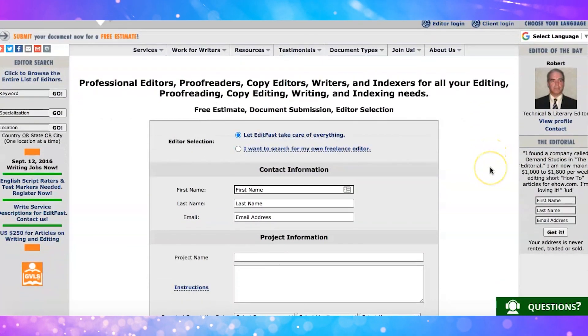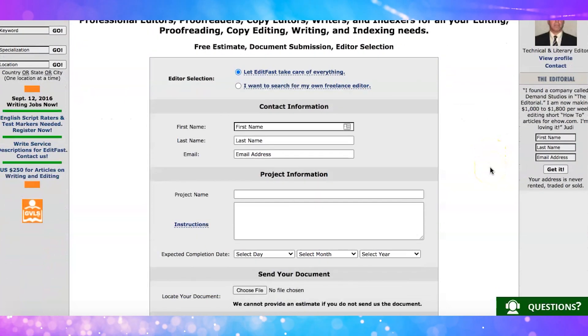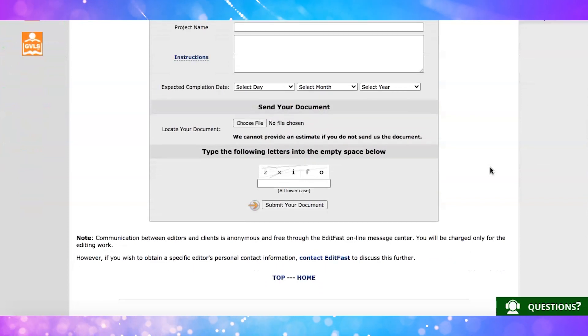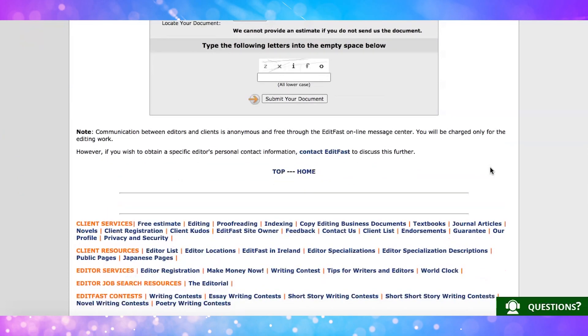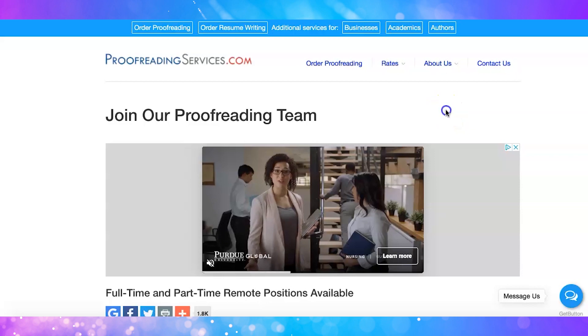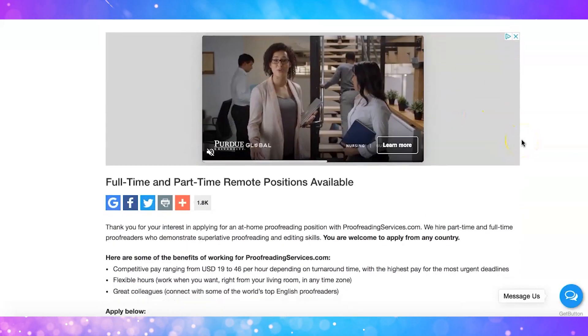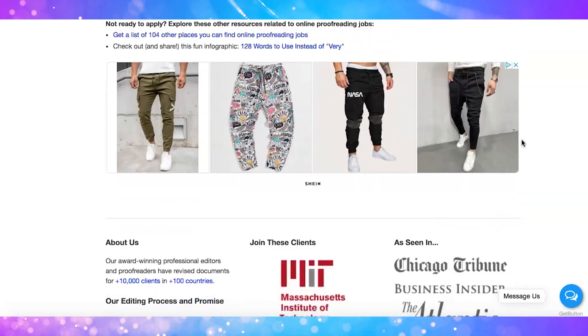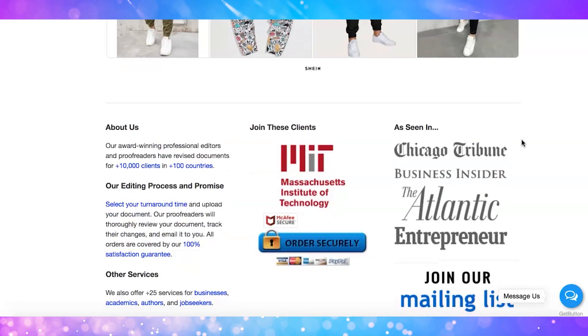Website number six is called Edit Fast. You can build a proofreader resume with Edit Fast to receive proofreading job notifications in your inbox, then apply for jobs that meet your requirements. Website number seven is called Proofreading Services. You can apply from any country — it's an excellent place to work if you need flexible hours. They have a short test and you need to score at least 95% or above. They pay between $19 and $45 per hour.